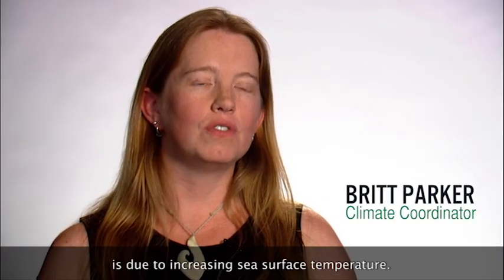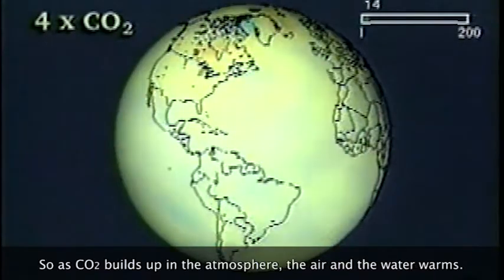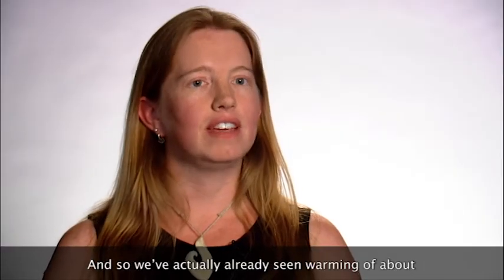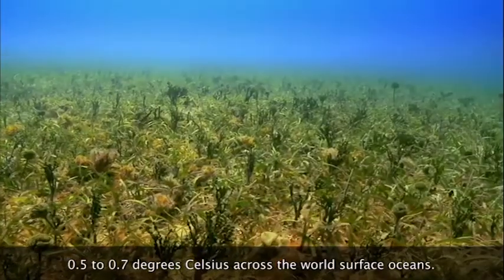The biggest impact of climate change to coral reefs is due to increasing sea surface temperature. As CO2 builds up in the atmosphere, the air and the water warms. We've actually already seen warming of about 0.5 to 0.7 degrees Celsius across the world ocean's surface oceans.